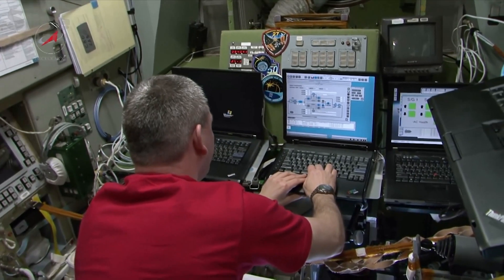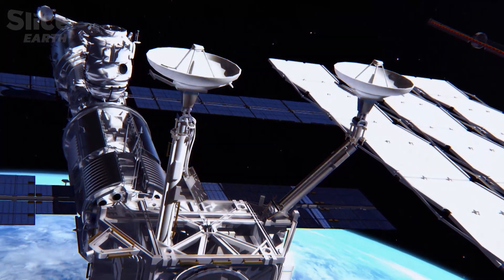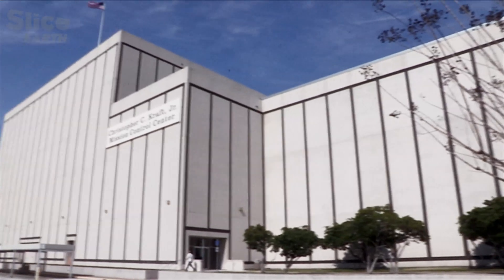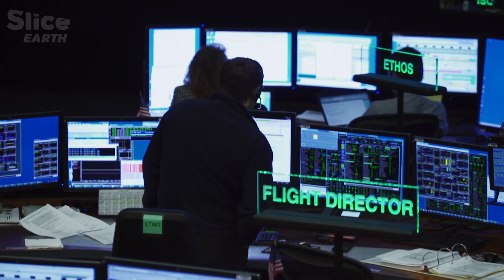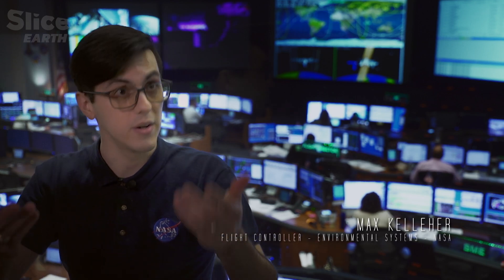We usually plan things week by week. To ensure the space station functions correctly, an efficient communication system is essential between the station and the Earth. If you want to do anything — send a command, turn a pump on, turn a fan on — you have to go to a computer and pull up various displays and then send a command to turn that fan on.